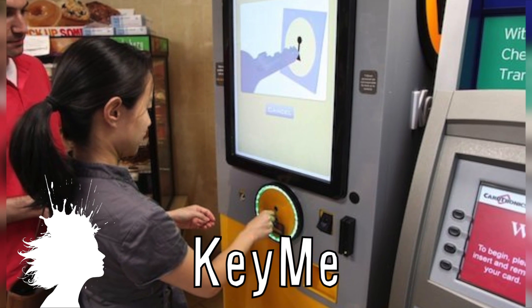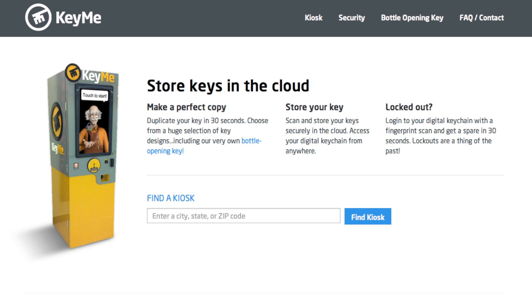KeyMe allows you to instantly make duplicate copies of your keys by storing a digital copy of them, so you never get locked out again.